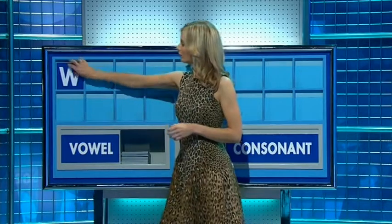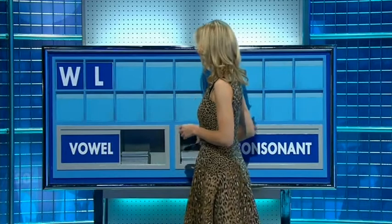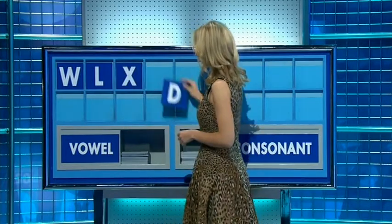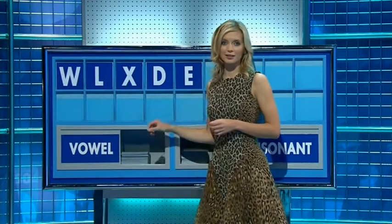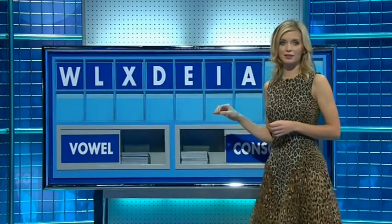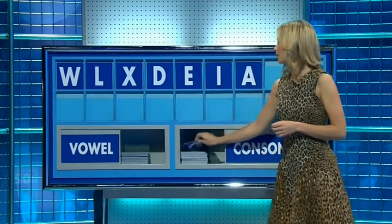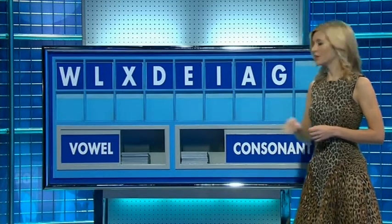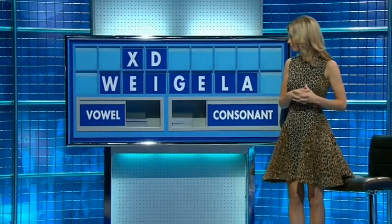Thank you John. W. And another? L. And a third? X. And a fourth? D. And a vowel? E. And another? I. A. And a consonant please? G. And another vowel please? And the last one, E. Thank you Chris.